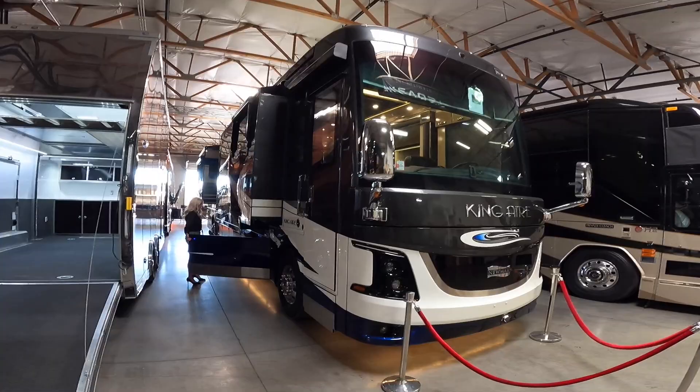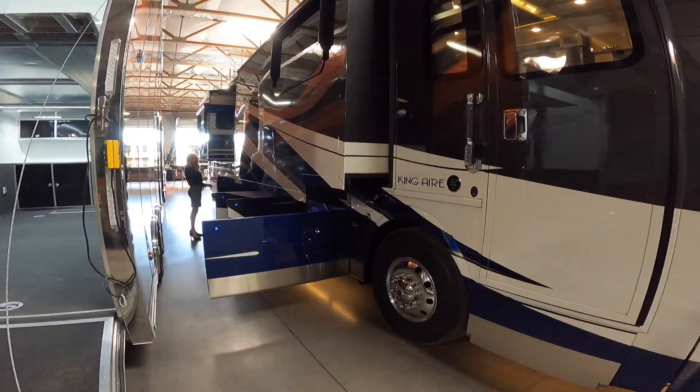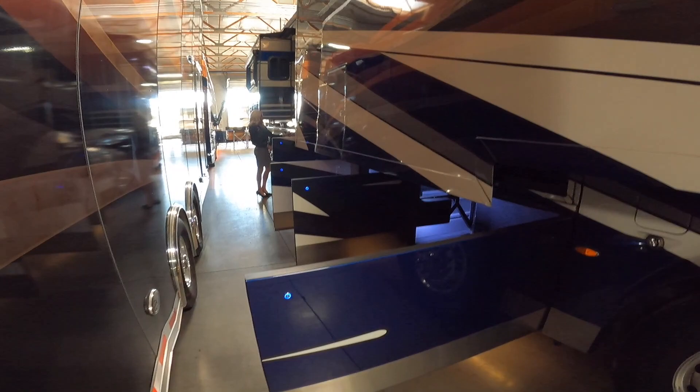Ladies and gentlemen, today I am excited to take you on a tour of this 2018 Newmark King Air that is for sale here at Premium Coach Group in Gilbert, Arizona. This coach is definitely all of the right colors. It's got about 36,000 miles on it, and it is listed for $540,000.